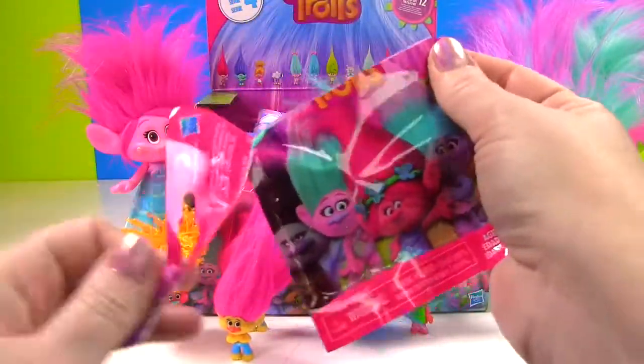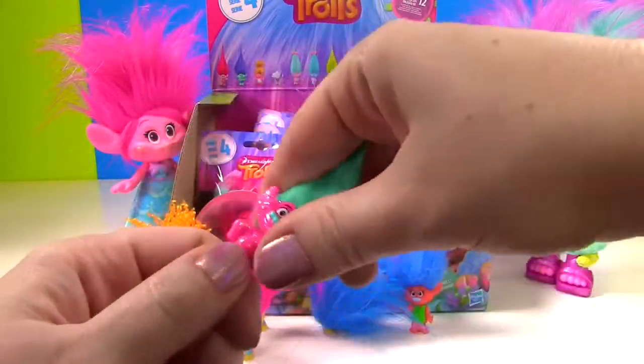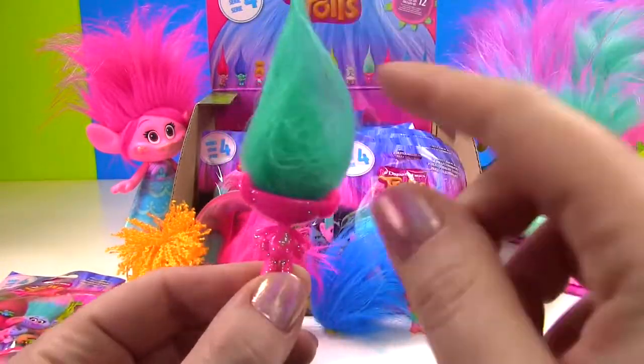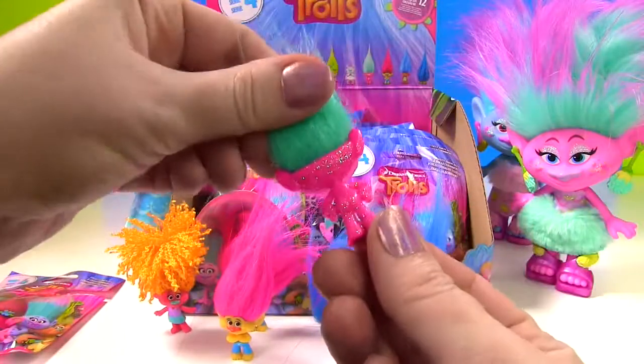Let's see who we get. Come on, new one! It's a sparkly Guy Diamond look-alike guy. Only he's pink and he has blue hair. So who is he? And he's going to spray you with some glitter.